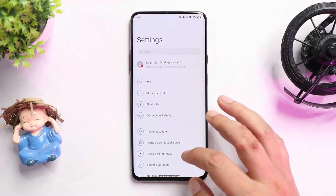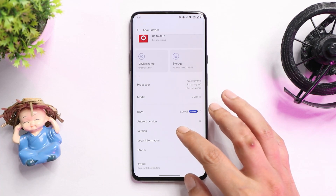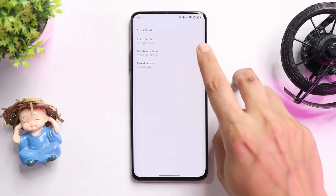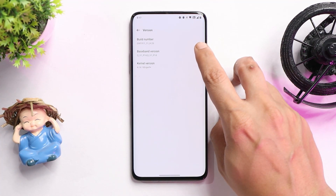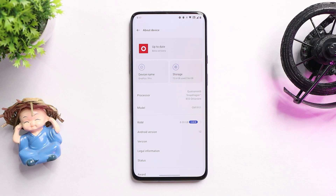Here you can see my OnePlus 7 Pro, which I've already updated to OxygenOS 12.1 newer build. We are not sure whether it's a Beta 2 or a stable build. If you take a look at the version it says H.26, and the same version of ColorOS 12.1 has also released as a stable build, but here it says beta version, so we're not exactly sure.